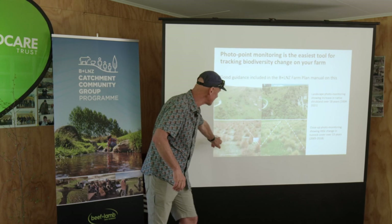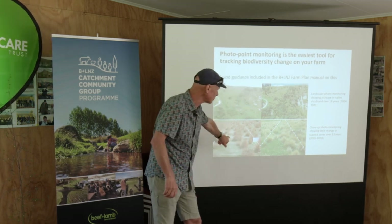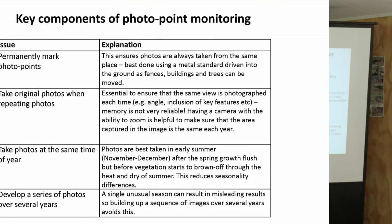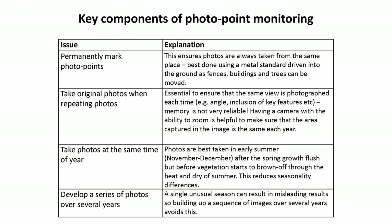Tussock grassland in the Mackenzie Basin - I can see the same tussocks from 2005 are here in 2018. The tussock grassland hasn't changed. But my point is that it's something really simple that you can all do and it's really informative.